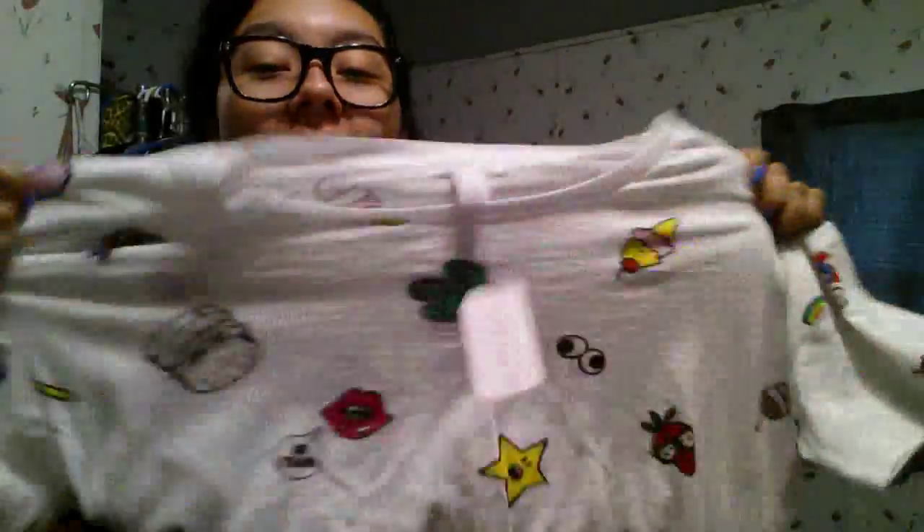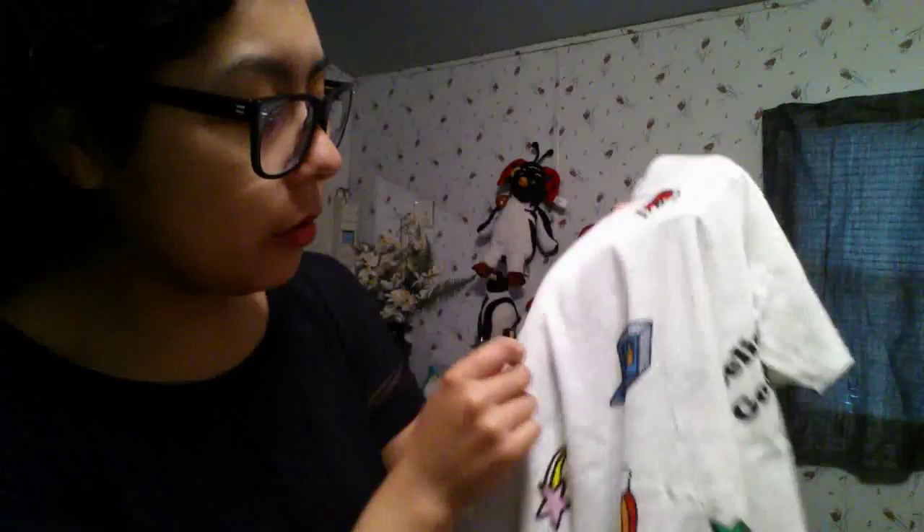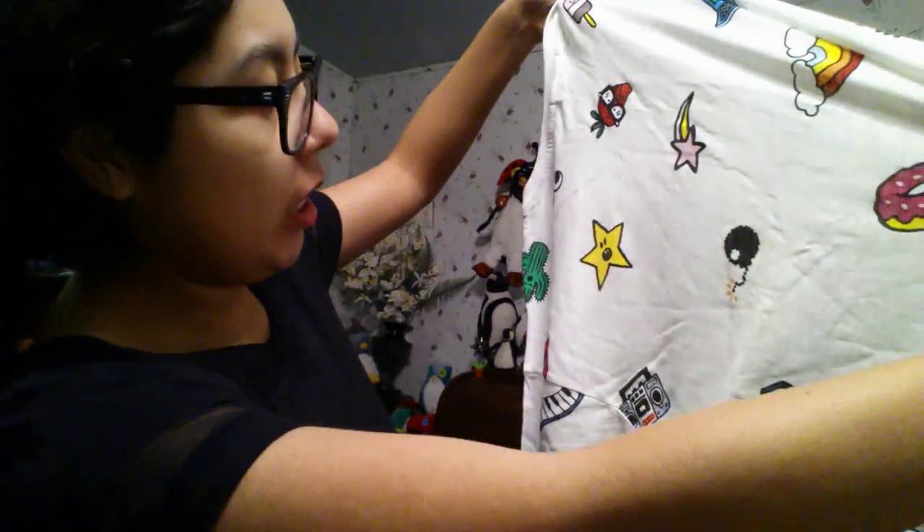From Forever 21 I have this loose boxy tee with a burnout look. It has the most amazing all-over print — there's a burger, lips, a boom box, a slice of pizza, a soda can, a keyboard, a ladybug, a rainbow donut, a cactus with a face, googly eyes. It's basically me in a shirt. It's a size large and was only $6.90.